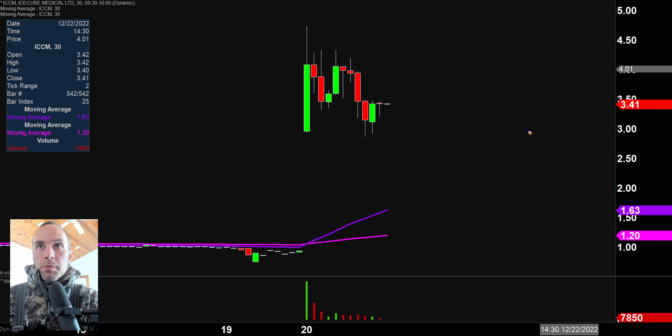First off, a couple of clarification points. Number one, the price you see over here will be moving around and the candlestick you see will be moving around. That is because the market's still open for a small amount of time. But I like to do these videos when the market is still open because sometimes we can capture some really interesting late day price movement live here on video. And second, I'll be using the 30 minute timeframe, meaning each one of these candlesticks represents 30 minutes worth of time.